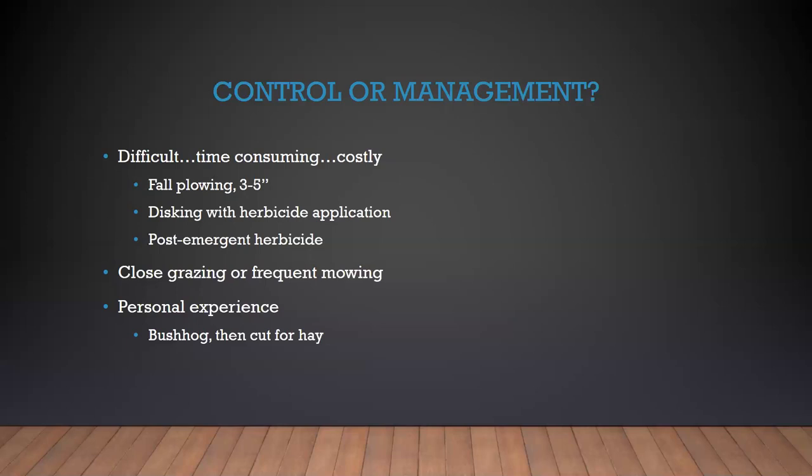If you allow that Johnson grass to get six, seven, eight feet tall and then cut it for hay, you've got a lot of stem that cattle aren't going to eat, so you've got a lot of waste in your hay and you've wasted your time. If you have Johnson grass in your hayfields, it's really important to focus on the quality, not the quantity of hay that you're putting up.